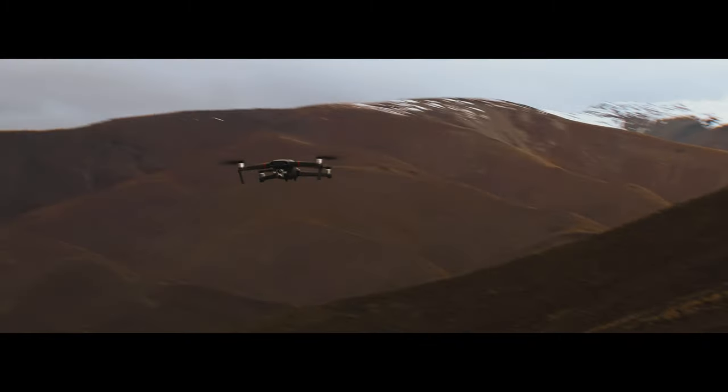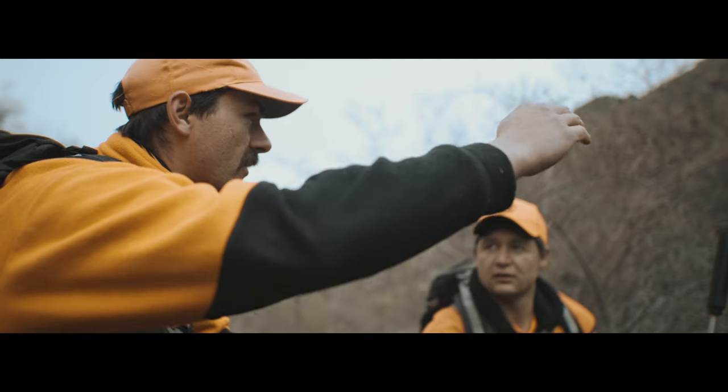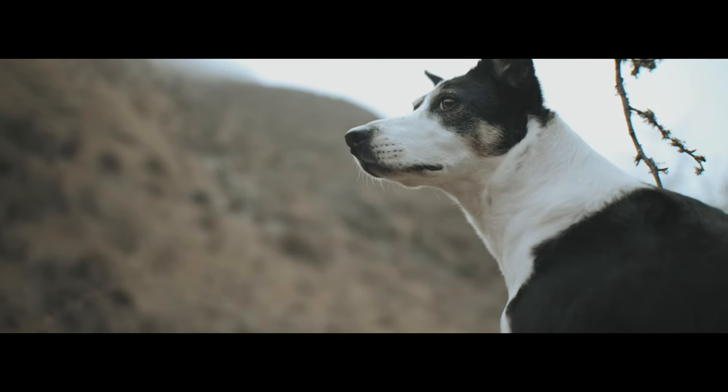The smaller Mavic 2 Enterprise allows us to be more targeted and go into areas where we can't get the bigger drone, which means that the operators can carry it. Using both of these drones in conjunction with the other methods we're utilising — it is pretty exciting, and I think it's definitely a game-changer.